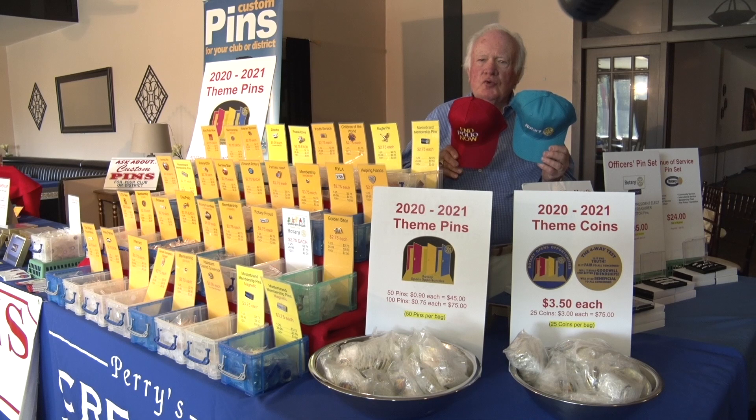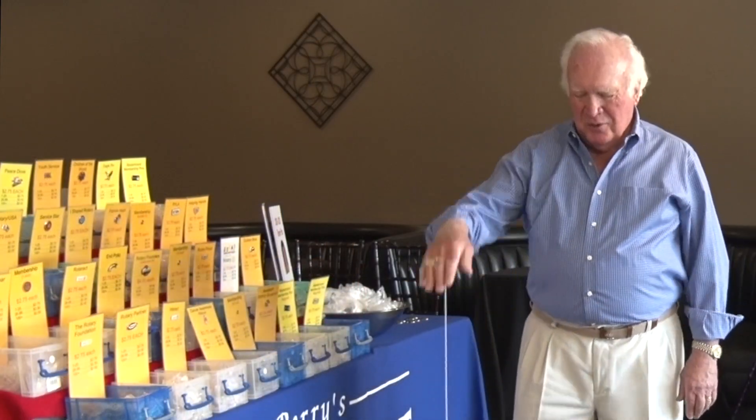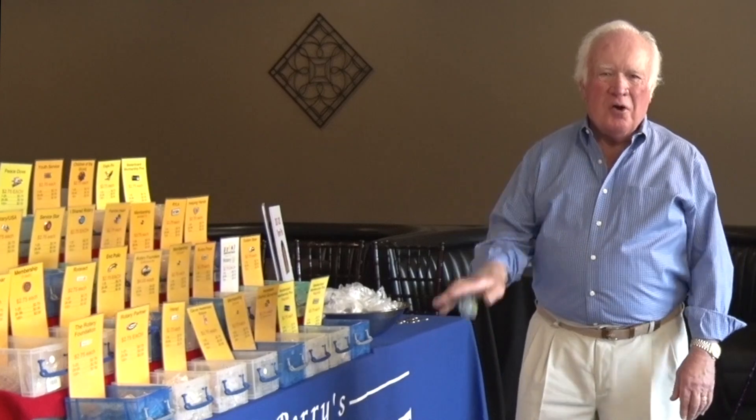Do you have any bling? Yes, we have jewelry, customizable shirts and hats, and blazers like the one you are wearing. And any gift items for kids? We do — our teddy bears and yo-yos are always popular.